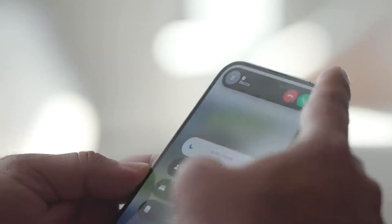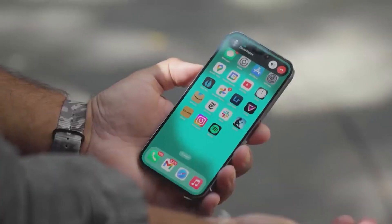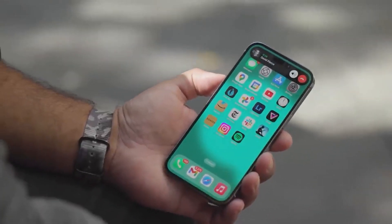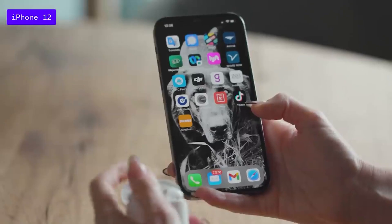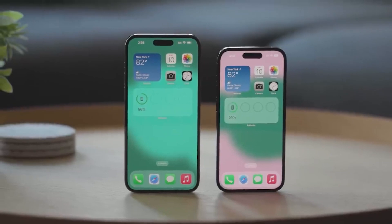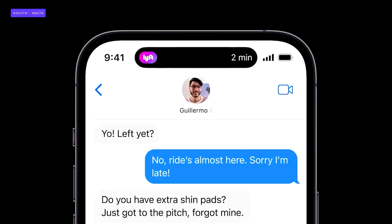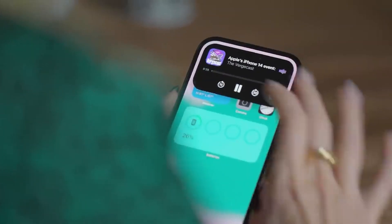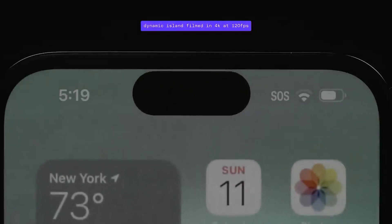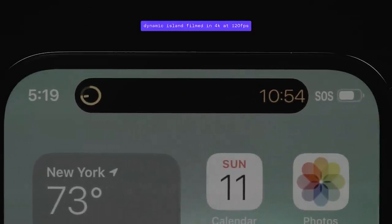With the Dynamic Island, they've effectively created a space for new features and updates. For example, we could see the Dynamic Island growing in the future to include more shortcuts and indicators. Or, Apple could use it to introduce new features that we haven't even thought of yet. So it's possible that the Dynamic Island is just the first step in a long line of innovation for the iPhone. You must have guessed by now that the Dynamic Island is pretty cool, but you're probably wondering how it actually works. Like the name suggests, the Dynamic Island is dynamic, which means that it can change its shape and size.